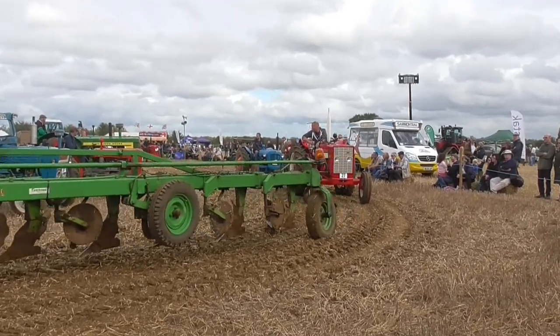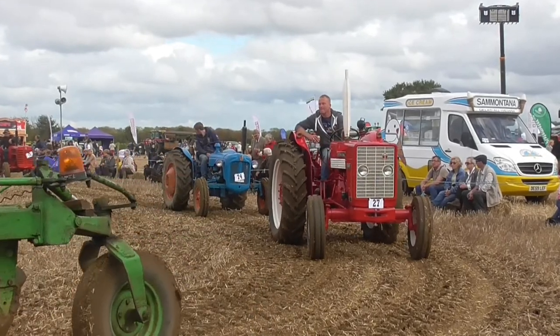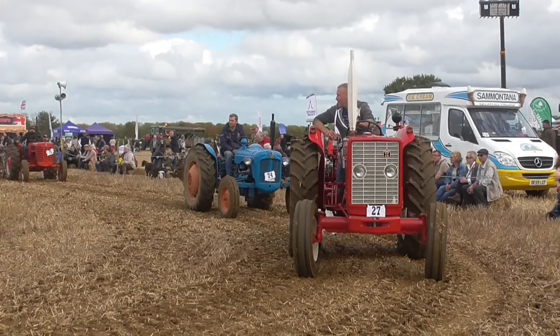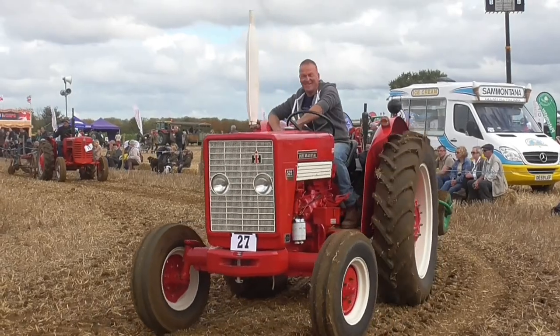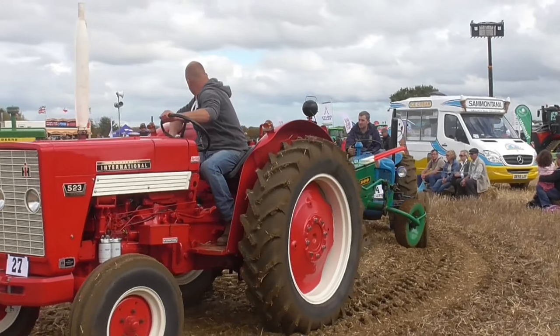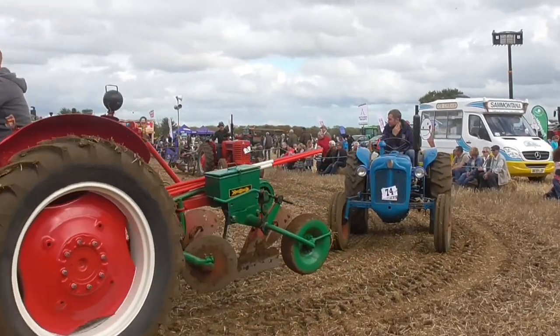This is a Zetor — a 5511 — and it's an Iron Curtain tractor. The great thing about it was they had big cabs, partly because very often in Czechoslovakia they had an agent of the government in there as part of the tractor driver's cab.